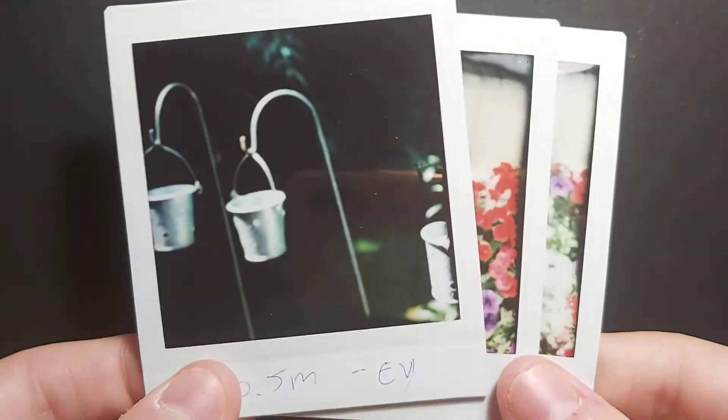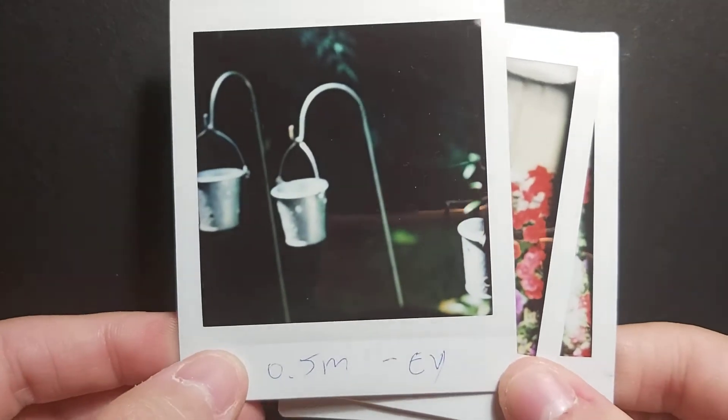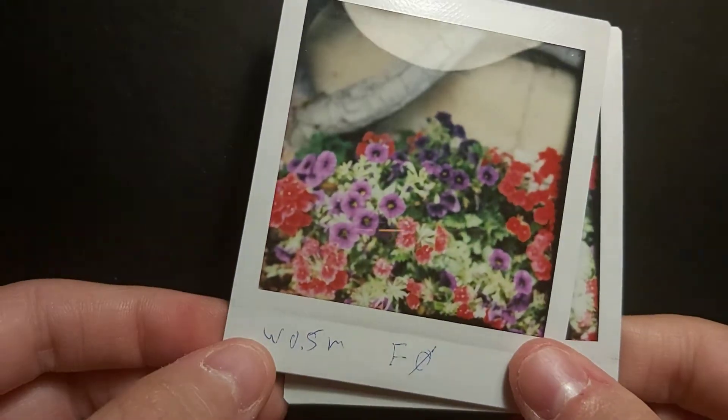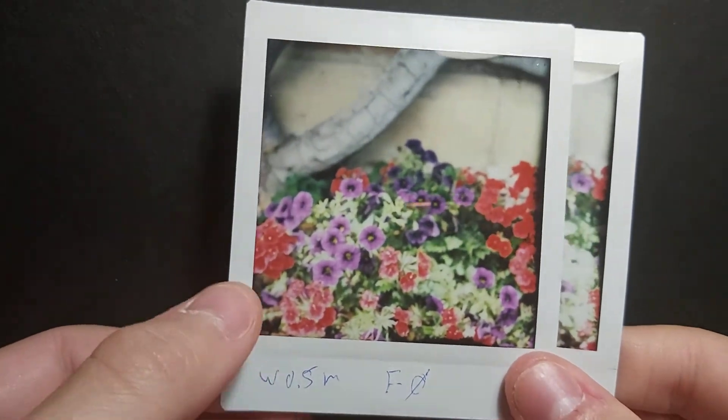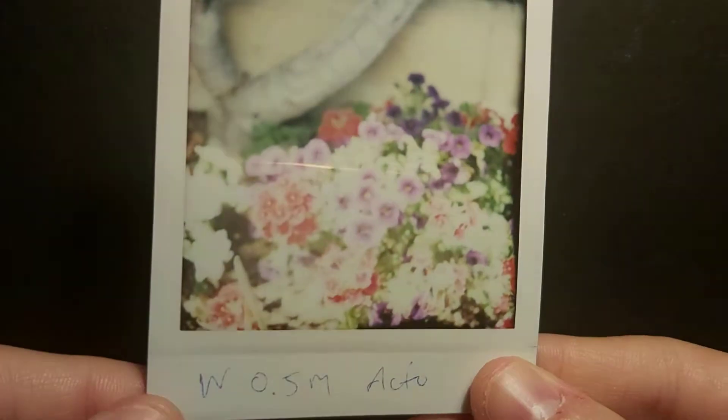Another macro lens crap shot — 0.5 meter, out of focus, overexposed. And again, also overexposed.